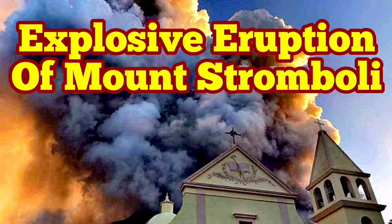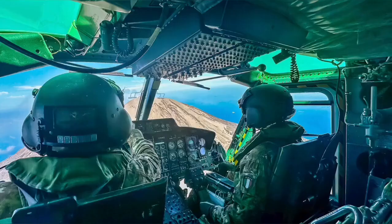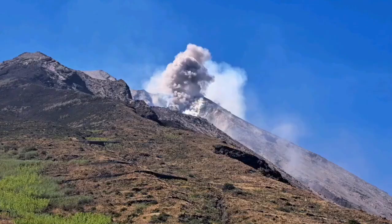Civil Protection and the Italian Army were using a helicopter to check the instruments on the summit and the flanks of Mount Stromboli, the island in the Mediterranean Sea in southern Italy. And then they witnessed this event.